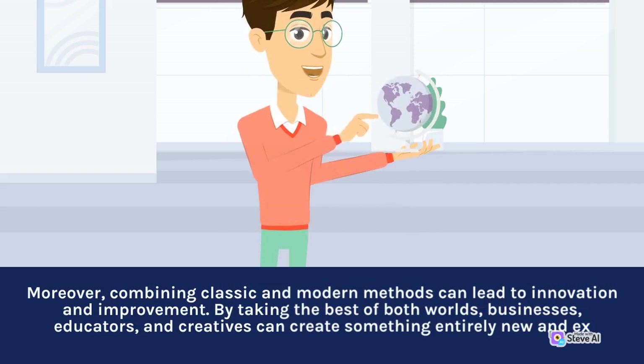Moreover, combining classic and modern methods can lead to innovation and improvement. By taking the best of both worlds, businesses, educators, and creatives can create something entirely new.